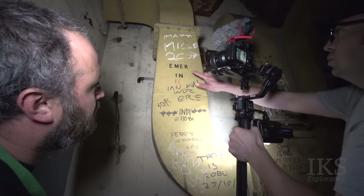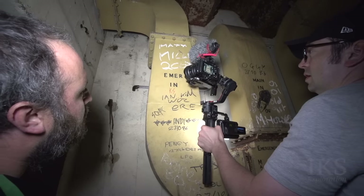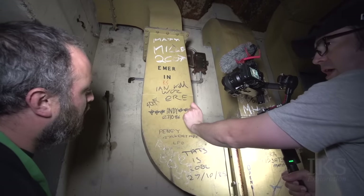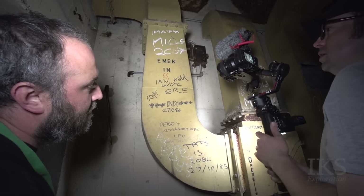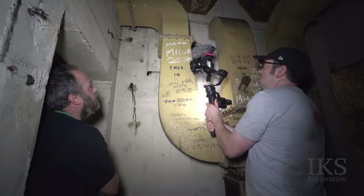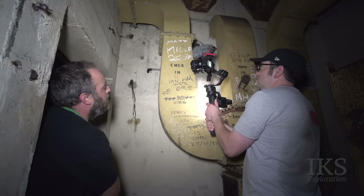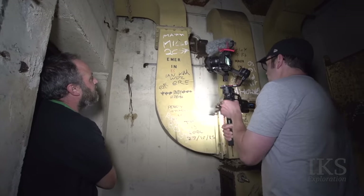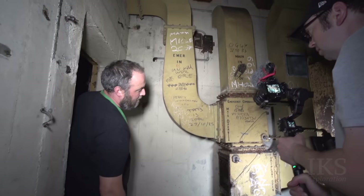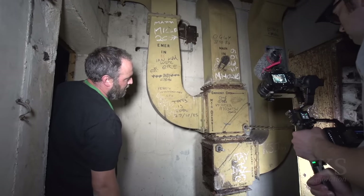I think originally a proper sign writer did that with a steady hand and a wand to stabilise it — they used to have them in Plymouth Dockyard. Then someone with a steady hand has just gone over it afterwards during a decoration, or probably during rounds — where the commandant comes round and checks everything's clean and lovely.